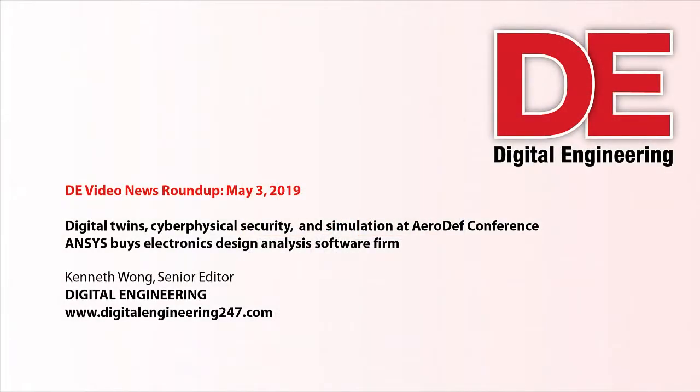Hello, this is Kenneth Wong, Senior Editor for DE. Welcome to another episode of Video News Roundup.